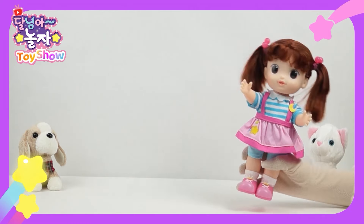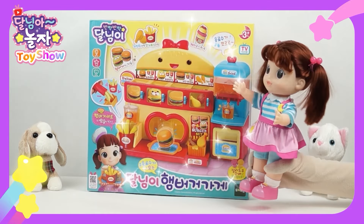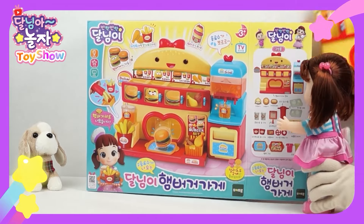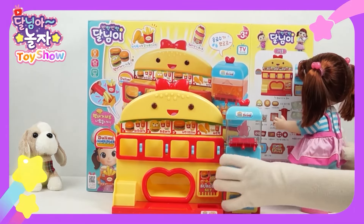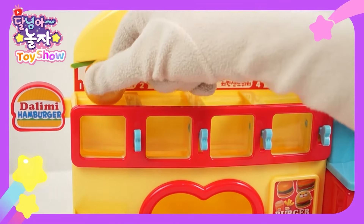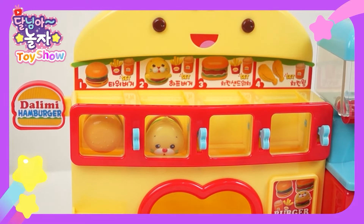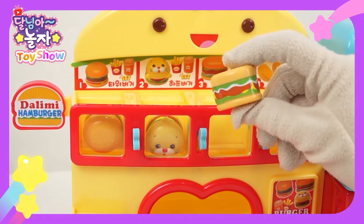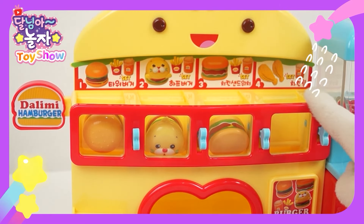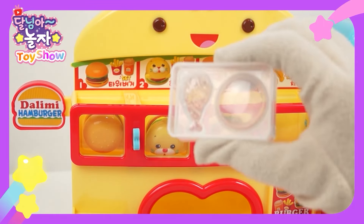Hello! Today, I'm the owner of a burger shop. Where's my shop? Here it is. Let's see what's inside. Wow, my shop is so cute. First, I'll put the tower burger here, and the half burger here. I'll put the chicken burger here. Why is one slot empty? It's for chicken wings. Let's make chicken wings now.